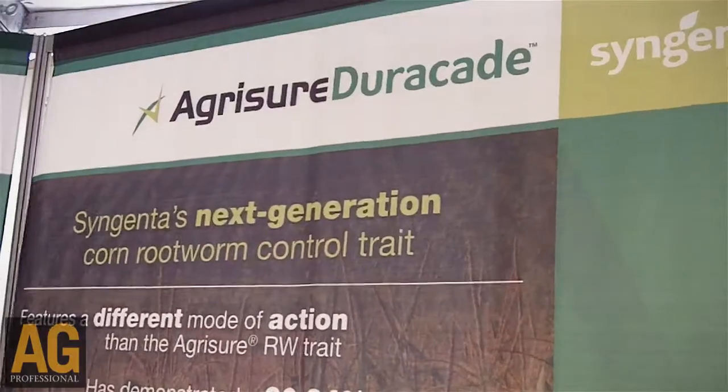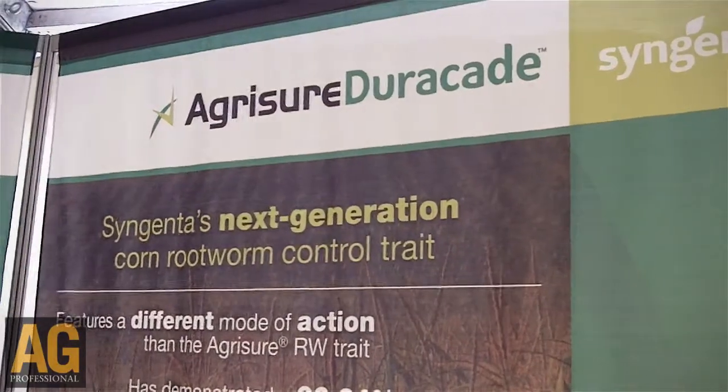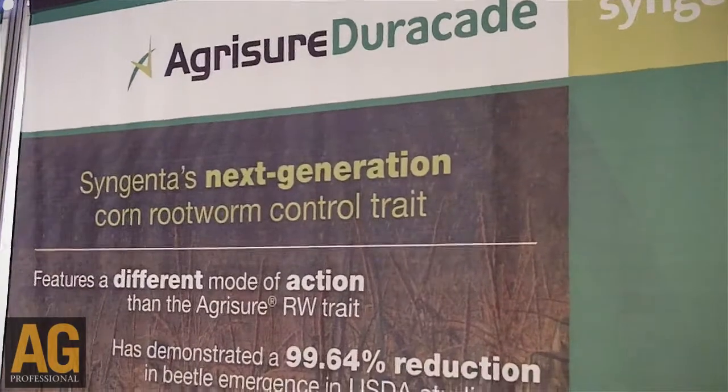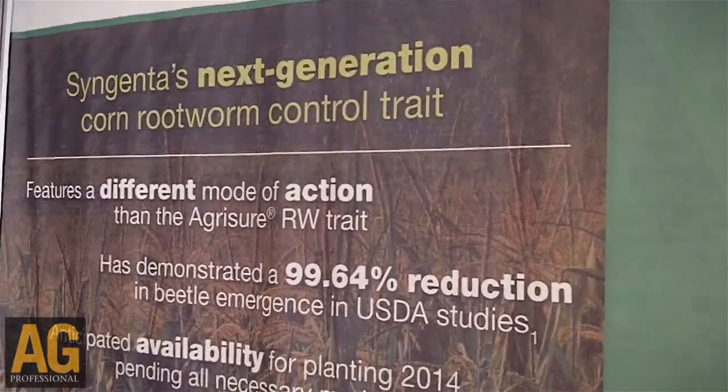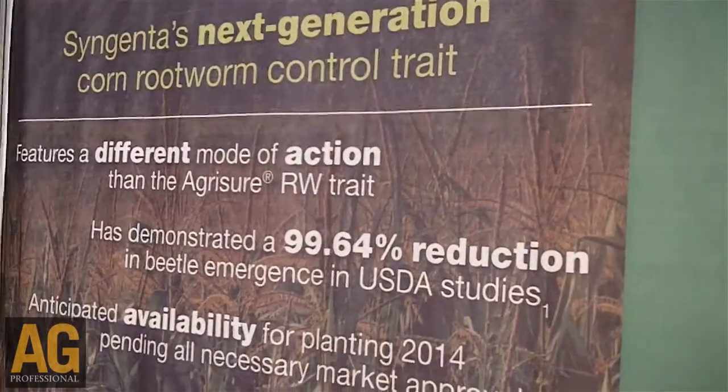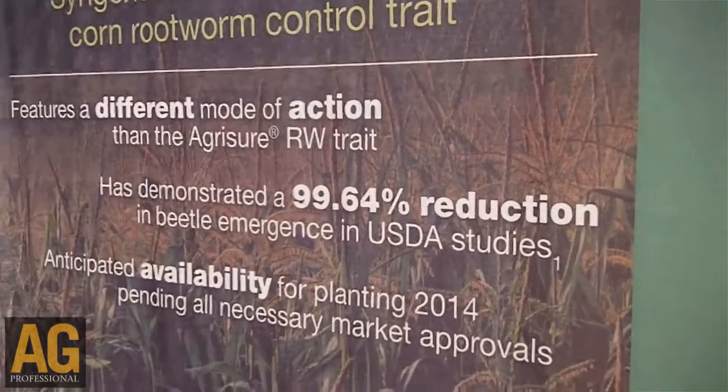So that will bring us a new mode of action for the control of rootworms. Of course, it's one of the most difficult pests to control out there. It'll be a new part of our arsenal in our drive to use multiple modes of action, like the Forceon trait, for control of corn rootworms.